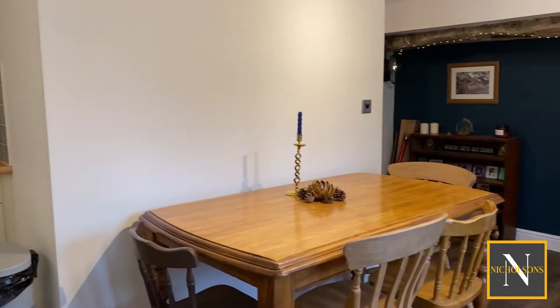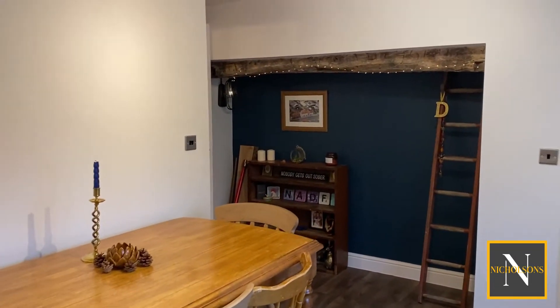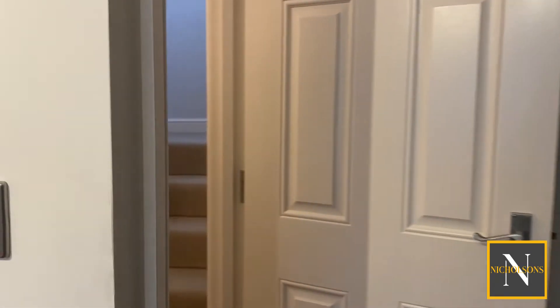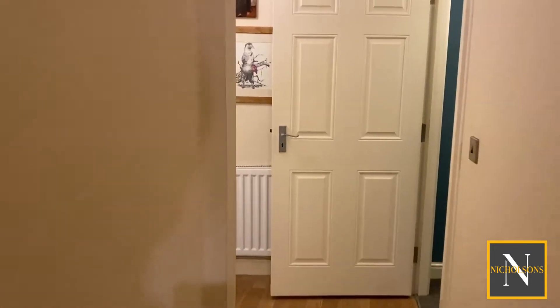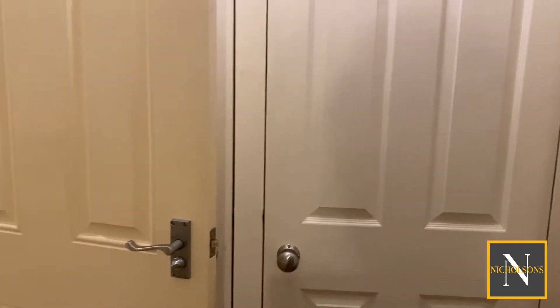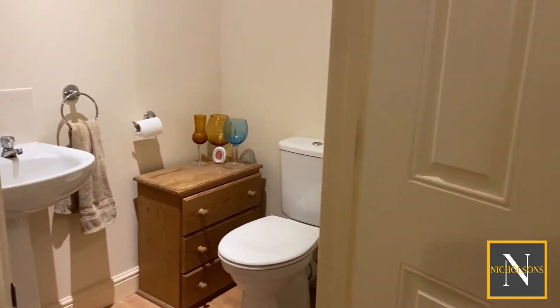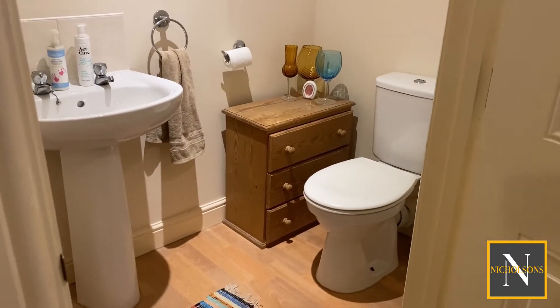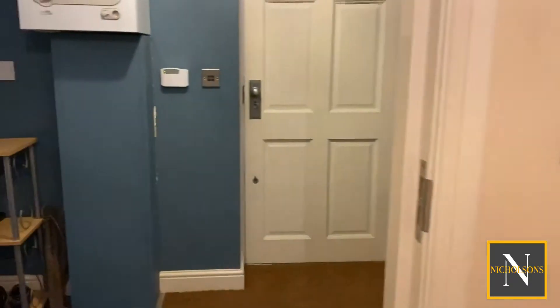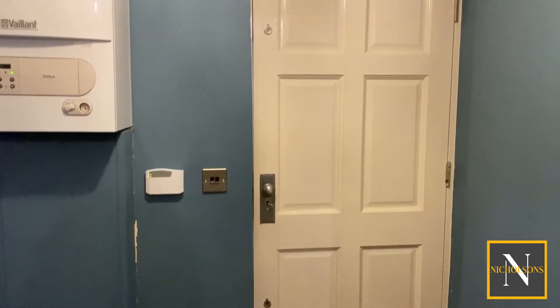We've also got this interesting feature recessed area with the beam over, and then a door which leads through into a passageway passing the stairs to the main house first floor and leading to the rear entrance hallway. In this section of the house we've got two built-in cupboards, a ground floor loo, and then a lockable door which leads through into the rear hallway.